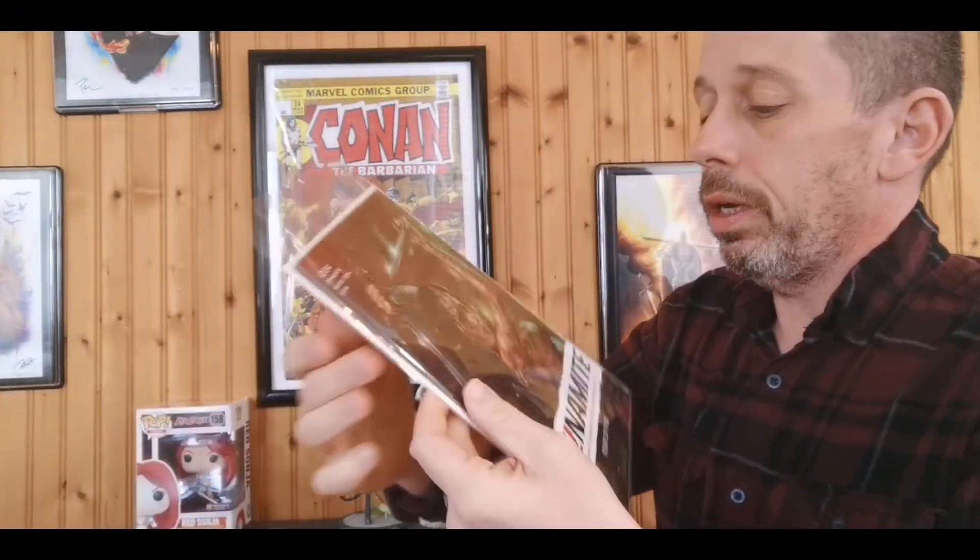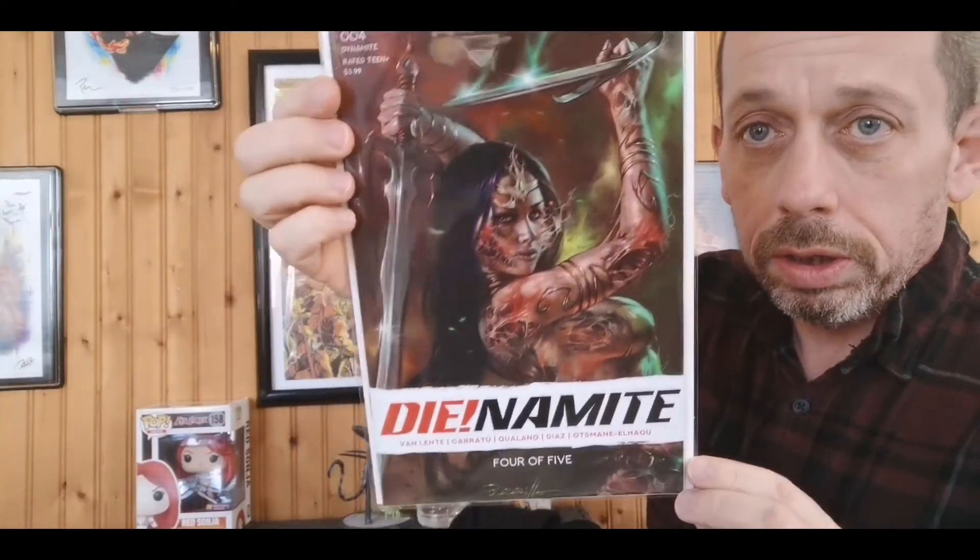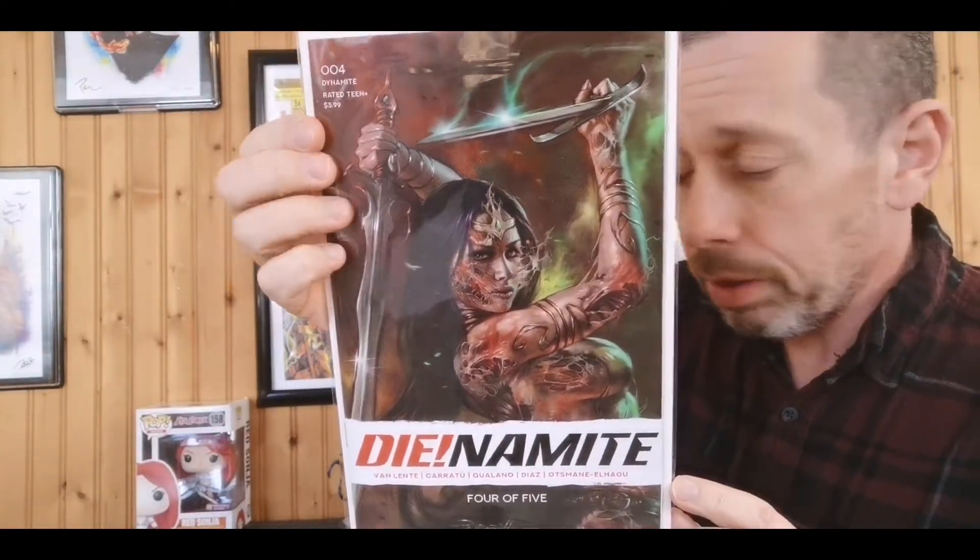Another end of a mini-series — Werewolf by Night number four, so I gotta read this mini. We have Dynamite number four, the cosplay cover, so that's the reader. And then Dynamite number four — the Dejah Thoris cover there.